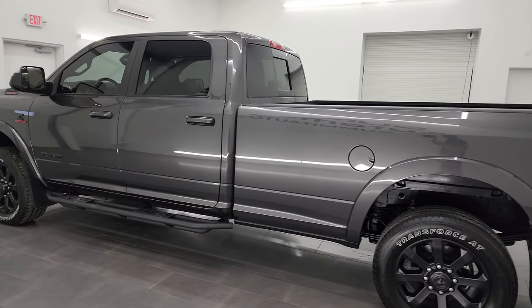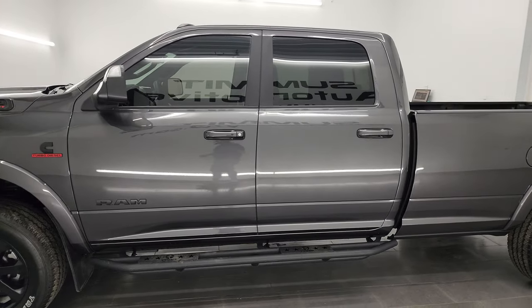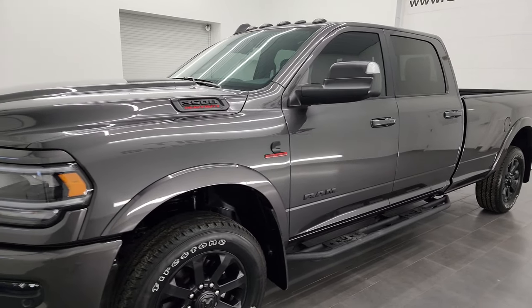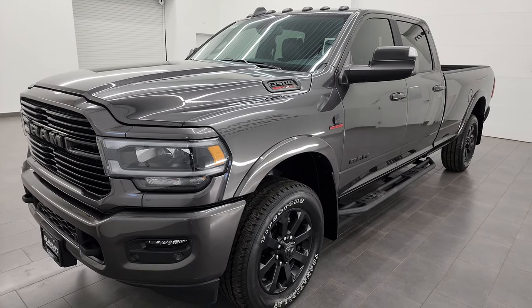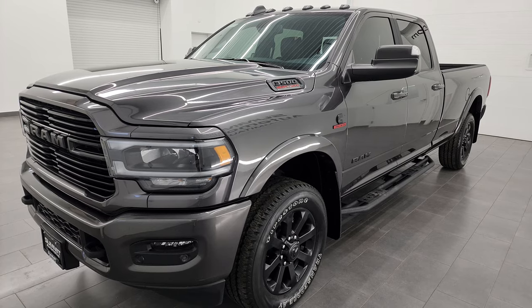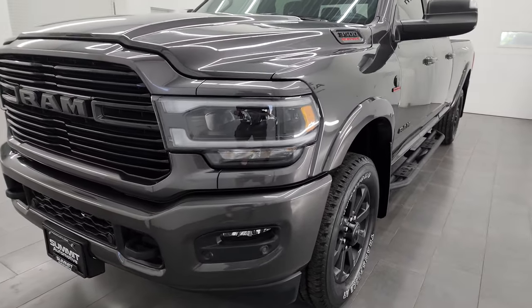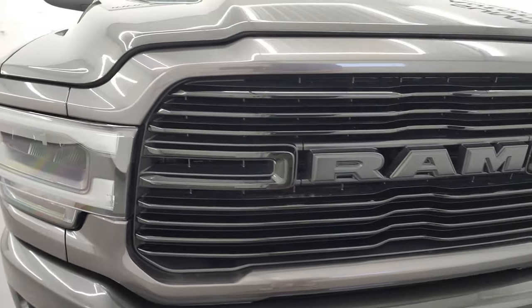This 2022 Ram 3500 Laramie Level A Night Edition has the 6.7 liter high output Cummins diesel — puts out 420 horsepower and 1075 foot-pounds of torque. This truck has been fully safetied and inspected by our service shop, has a fresh oil and filter change, all the fluids have been checked and topped off, and it is 100% ready to go. It also has the Aisin heavy duty six-speed automatic transmission.